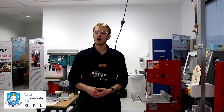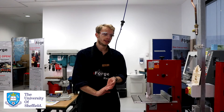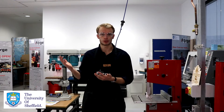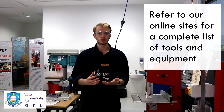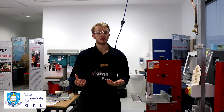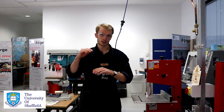Our capabilities in terms of equipment are constantly evolving, but our core capabilities include laser cutting, 3D printing, hand tools, bench-top tools, and an electronics area. We have a complete list of tools and kit on our website, which will be uploaded soon. If you have any questions or specific tools you're after, speak to one of our reps — there's also an online list where you can submit requests.